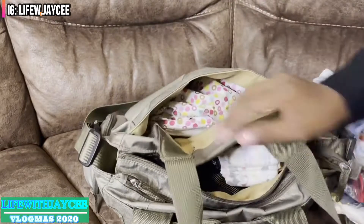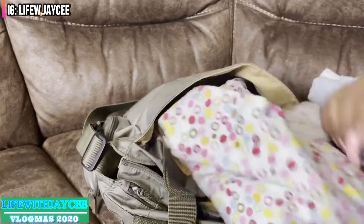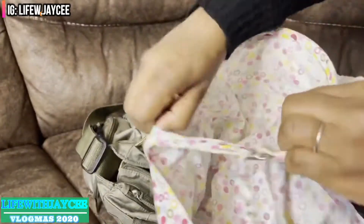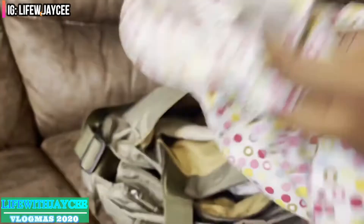On the back I have a breastfeeding cover-up. This part goes around my neck to make sure that I'm covered in public when breastfeeding.